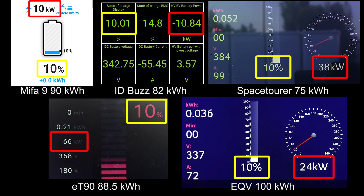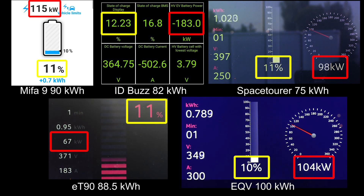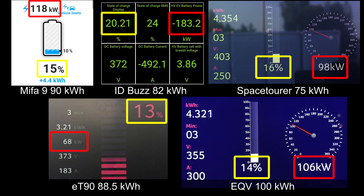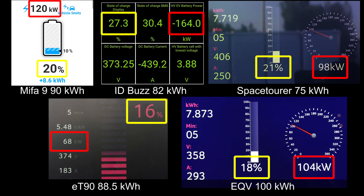I included a bunch of cars here. The ID Bus actually hits quite high speed in the beginning — look at that, 185 kilowatt. That's the fastest charging one. I also included Space Tourer. I tried to include a bunch of vans here, but also the ET90, which is very similar in battery size but has the LFP battery — it charges a lot slower. The Mifa 9, you can see it can maintain roughly 120 kilowatt, quite flat, but there's nothing that can beat the ID Bus right now. ID Bus has the fastest charging speed in this comparison.